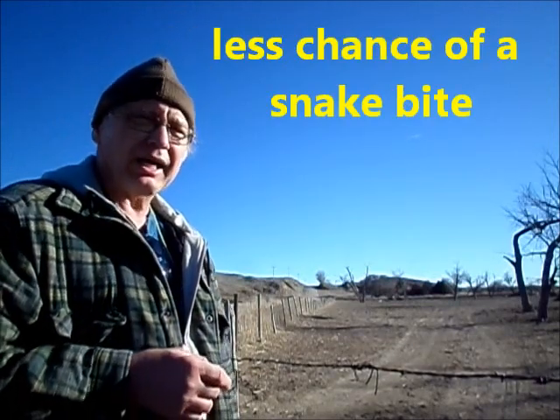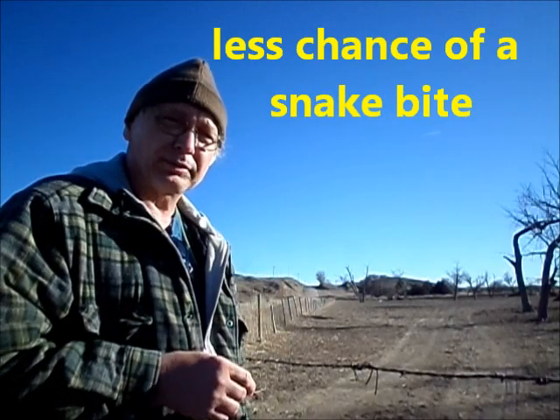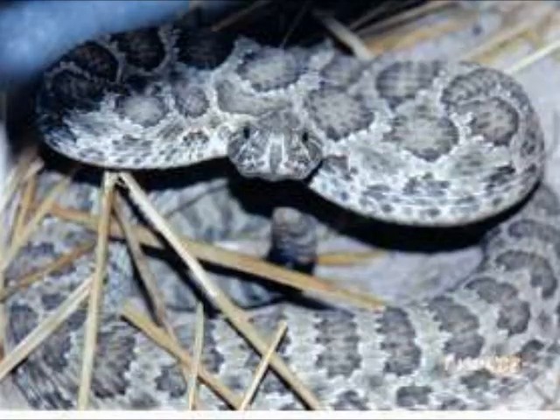Having baby calves in the winter time also means there's a lot less chance of a rattlesnake bite on them. Some farms will lose up to a half a dozen baby calves every year to snake bites. In the winter you don't have that problem, because a baby calf, being a stupid calf, will walk up to a snake and sniff it just to see what it is, and an old snake will bite him and kill him. The snake doesn't eat him — he just kills that baby calf — so rather than have that happen, we have the calves this time of year.